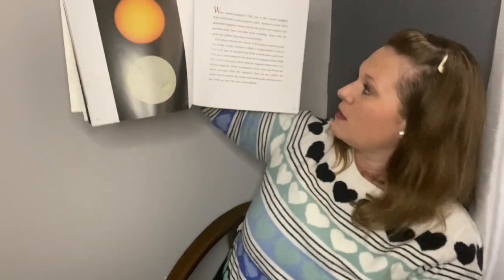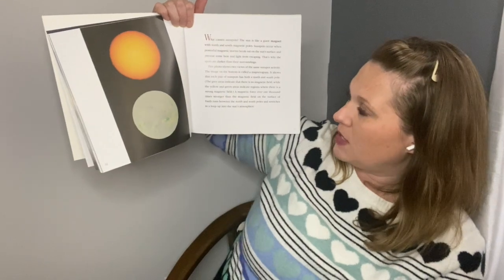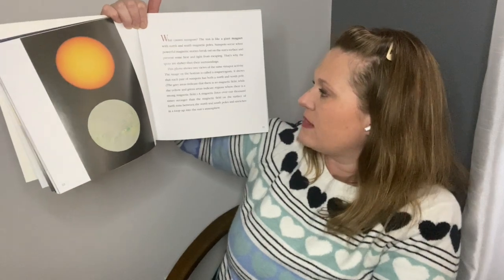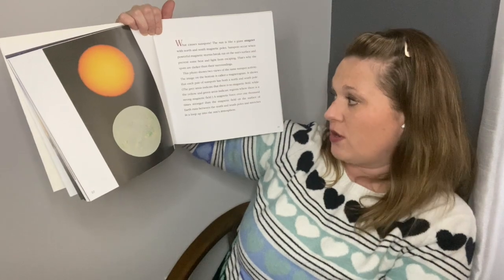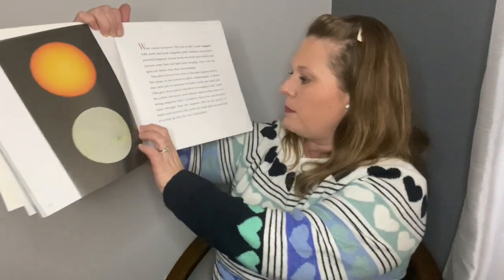So what causes sunspots? The sun is like a giant magnet with north and south magnetic poles. Sunspots occur when powerful magnetic storms break out on the sun's surface and prevent some heat and light from escaping — that's why spots are darker than their surroundings. This photo shows two views of the same sunspot activity. The image on the bottom is called a magnetogram. It shows that each pair of sunspots has both a north and south pole. The gray areas indicate no magnetic field, while the yellow and green areas indicate regions where there is a strong magnetic field — a magnetic force over 1,000 times stronger than on Earth's surface.